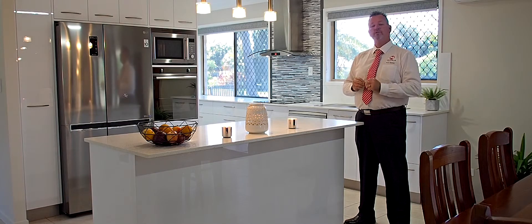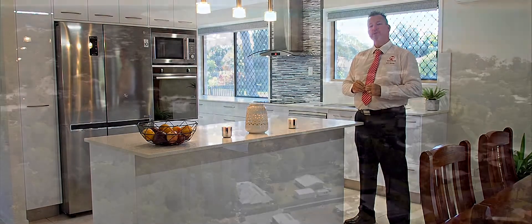The owners of this beautiful home have committed to selling and are looking for an immediate sale. So here's your opportunity — call me now, Scott Mitchell from Mitchell's Realty. You'll only be disappointed if you miss this one.